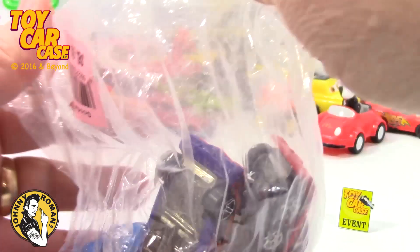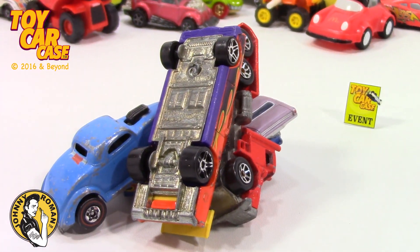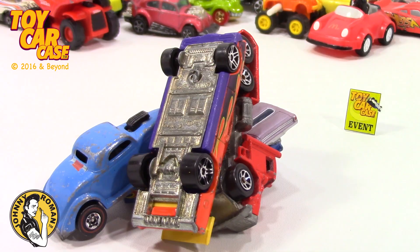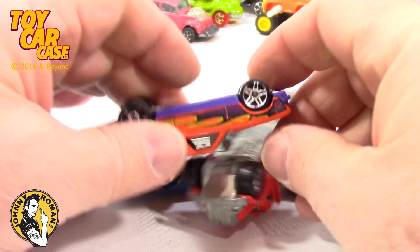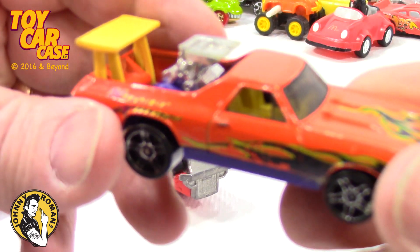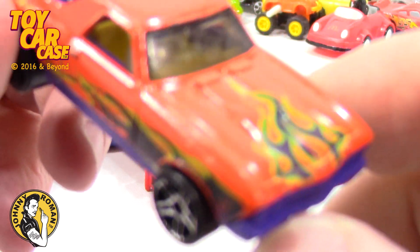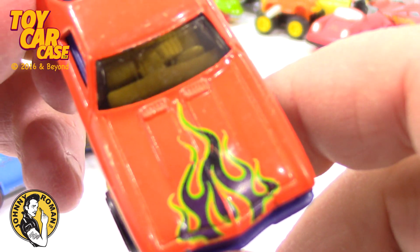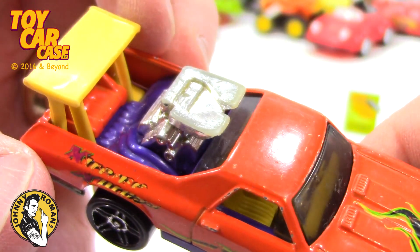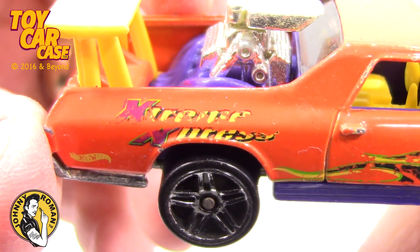Let's see what we got here. There are some nice ones again. I'm digging this one. I always liked this one - just so cool. Love the flames, the purple and orange. Look at those flames with the pin stripes on it. Big engine in the back and a wing. This is very cool.